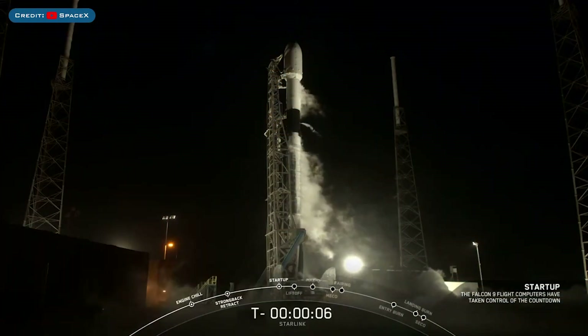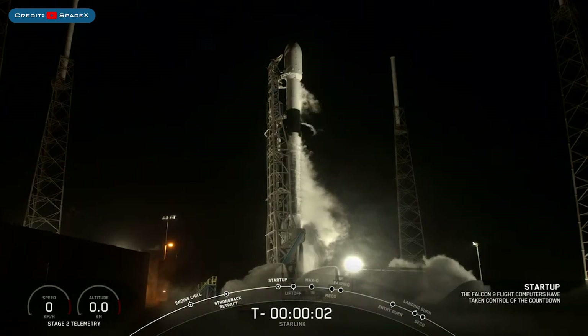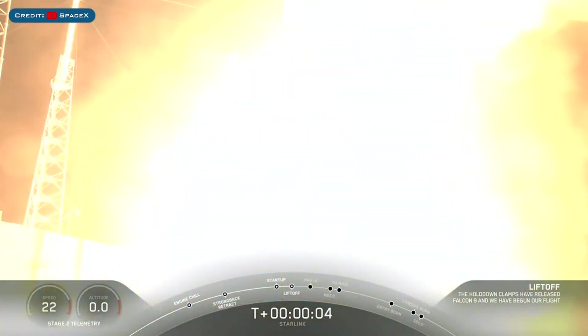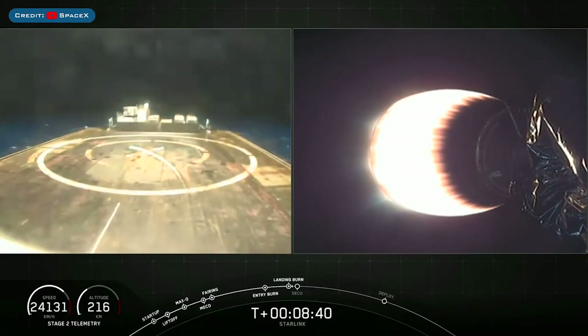Starting off with the recent launch of Starlink 7. As most of you will know, the rocket lifted off successfully for the 5th time on Wednesday June 3rd. The booster then proceeded to make history by becoming the first orbital class rocket booster to land for the 5th time.